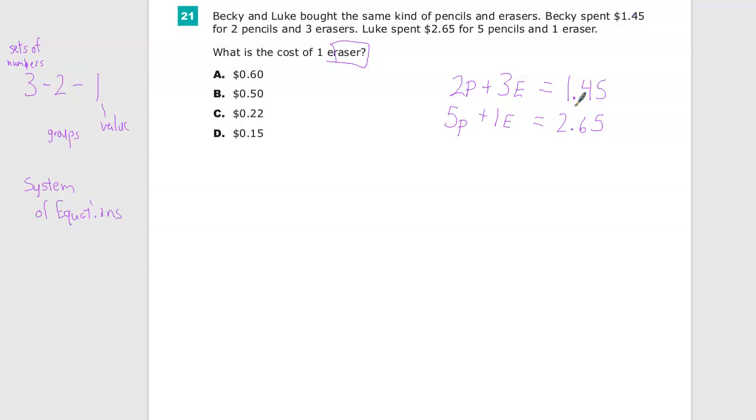We're redefining a variable in terms of something else. We want to know something about erasers, so what if we just got rid of all the pencils by talking about them as if they're erasers? Say we find out that two pencils is the same as four erasers — we just make those adjustments. I'm going to pick Luke's equation because it already has one eraser, so it's easier to isolate P.